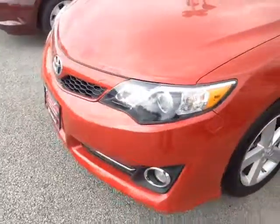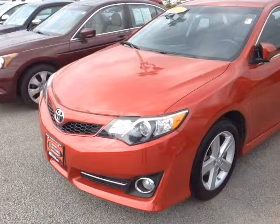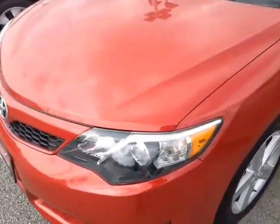Good morning Eric. This is Alex, a videographer here at 802usedcars.com, and today I have the great pleasure of showing you a quick video on a certified pre-owned 2013 Toyota Camry in Barcelona red metallic.